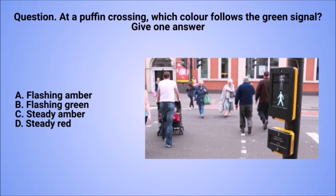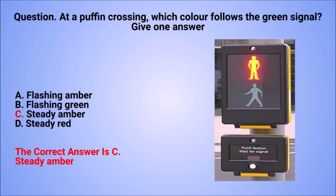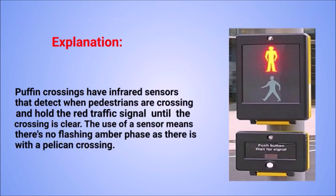The correct answer is C: steady amber. Puffin crossings have infrared sensors that detect when pedestrians are crossing and hold the red traffic signal until the crossing is clear. The use of a sensor means there's no flashing amber phase, as there is with a pelican crossing.